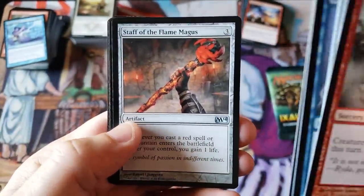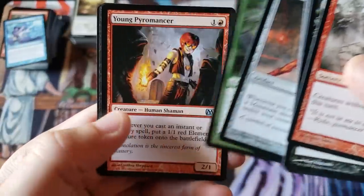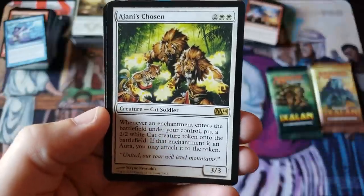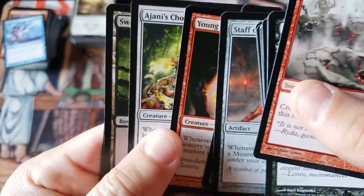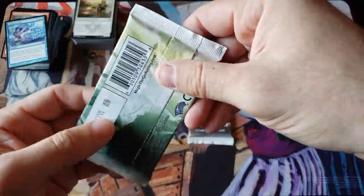M14 — love it. M14 was deemed kind of a weaker set but people said the same about M12 and M13. We got a Staff, a Worm, Young Pyromancer — he was a hit — and Jace's Chosen. Anybody remember this card? I thought we had a foil back there.